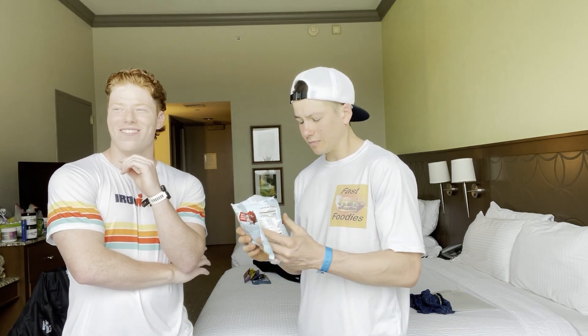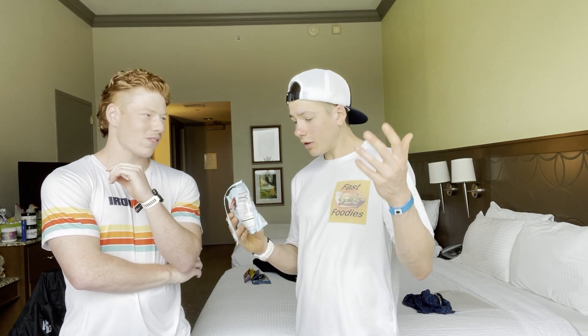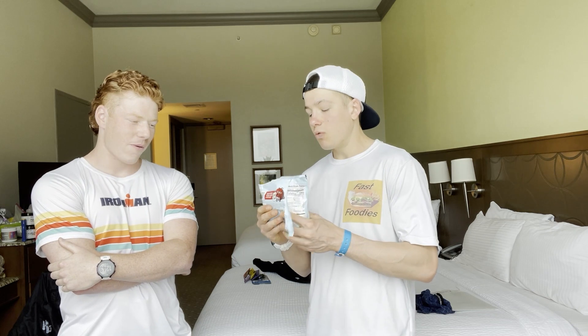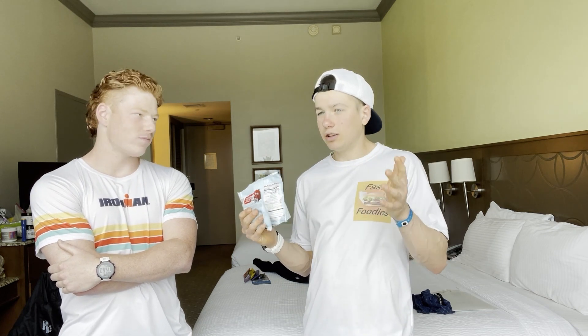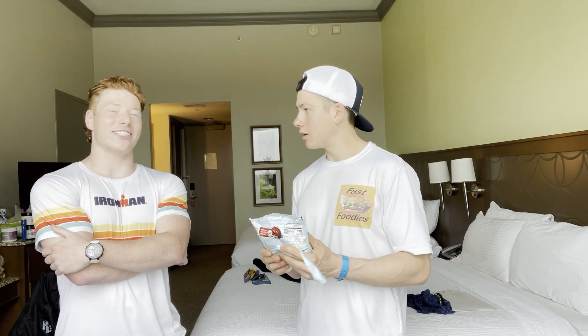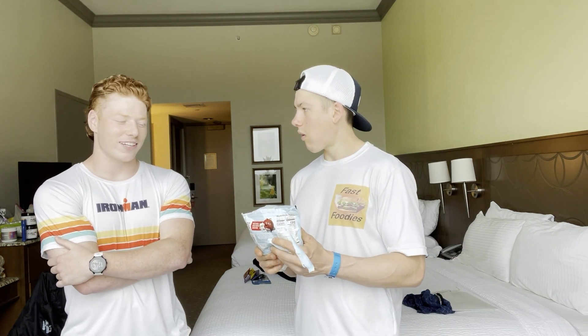All right Ryan, I think we should give the viewers what they want — they want a rating. What are you going to rate these? You can do it on a scale of one to ten or make your own scale. I'm going to do one to ten. I'm going to give them a seven point two. Seven? That's a little low.